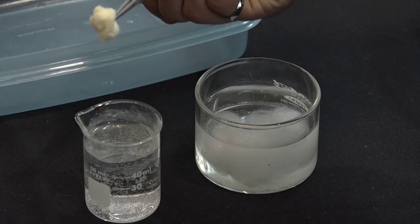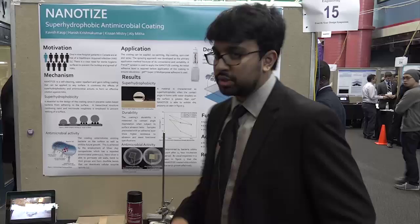What we have here is a coating that is extremely durable and effective at repelling bacteria. This ensures that we can effectively reduce the number of healthcare-acquired infections in Canada. We are Nanoties — thanks for listening.